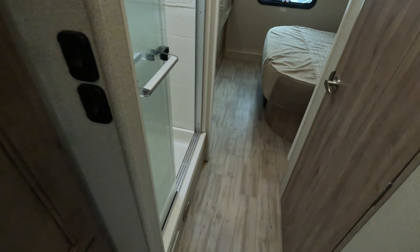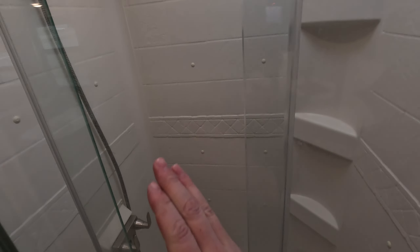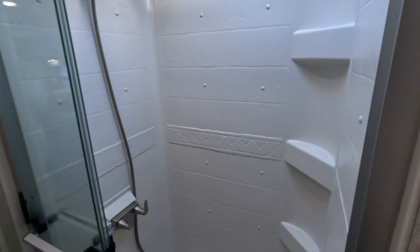Now we'll move to the midsection of this Class C. We've got an awesome shower with a three-pane sliding glass door. What's good about it being three versus two: if this only had two large panes, it would only open to about half of the shower's width. But with it being split up into three, you get a much wider entrance into it.